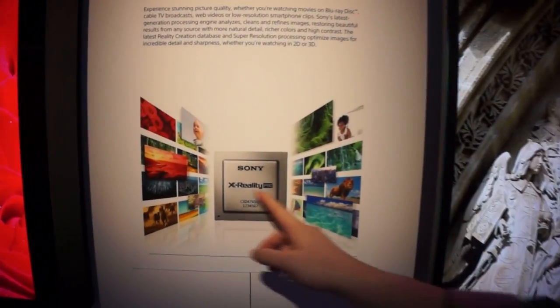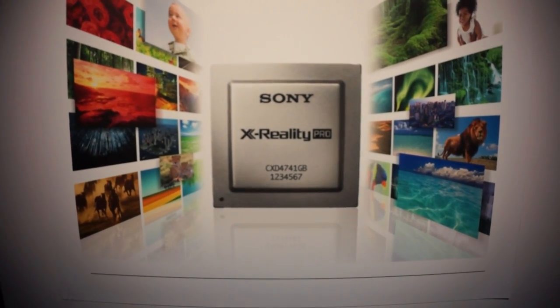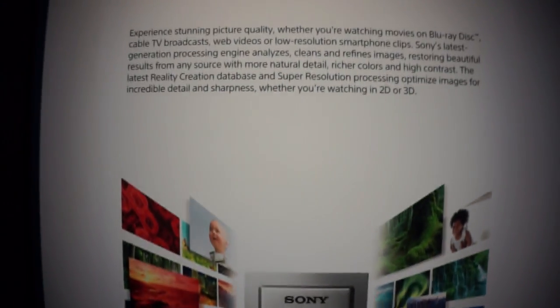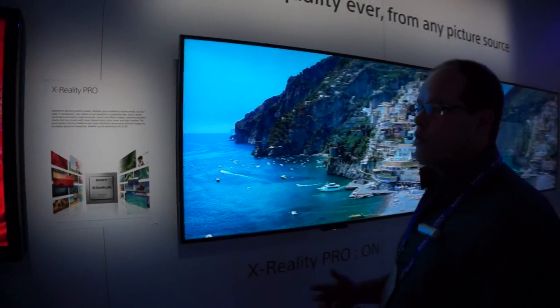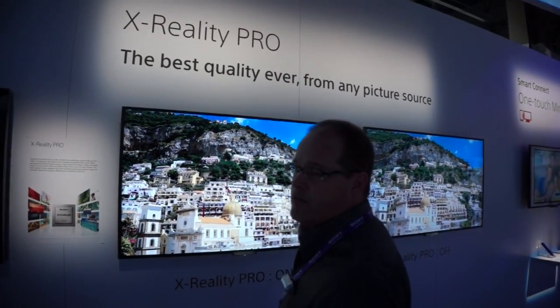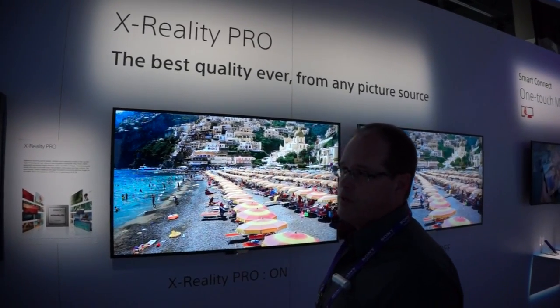Last year, our X-Reality Pro was a dual chipset. We've combined that into a single chipset, so it runs in real time now. We've reduced the lag, allowing us to create these images even faster with better color and more efficiency. It's image processing that really makes the difference between an average picture and a fantastic picture. X-Reality Pro from Sony.